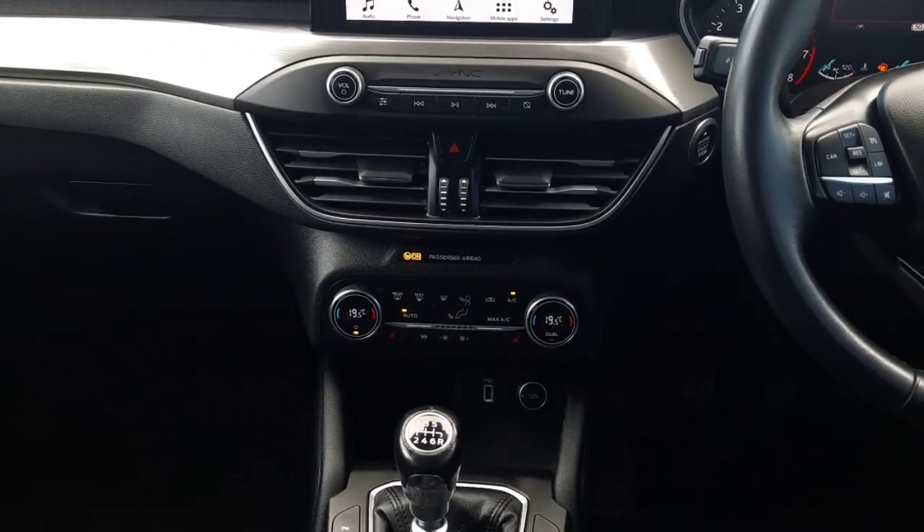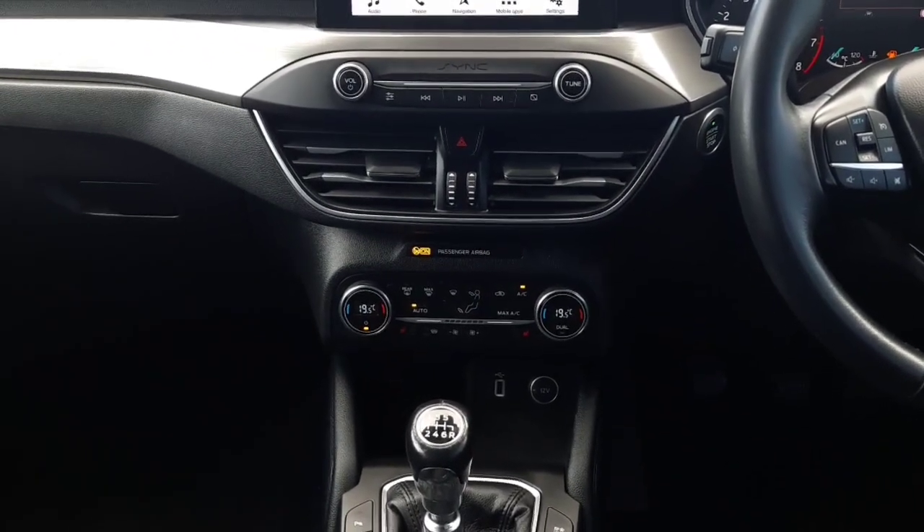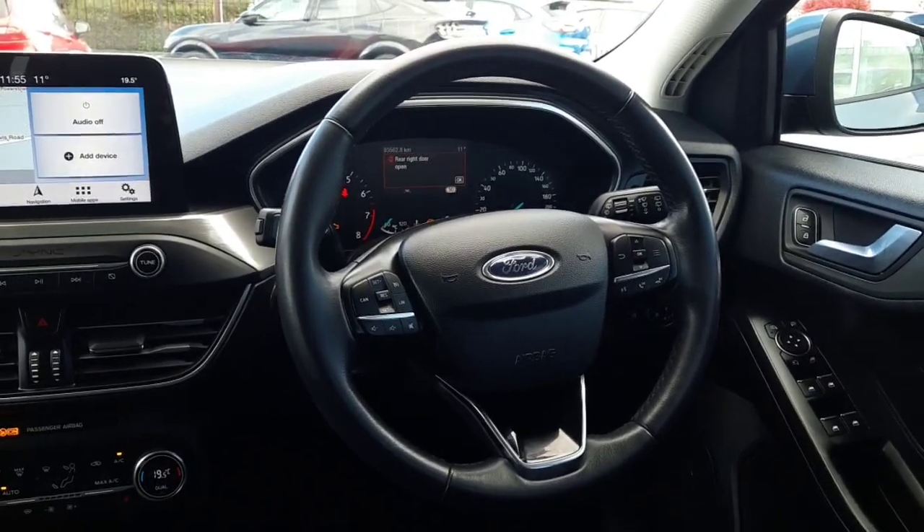Down here we have our heat control — dual zone climate control with air conditioning. We also have a heated windscreen and heated front seats. Across here is a leather multifunction steering wheel with radio, phone controls, and cruise control all up here.